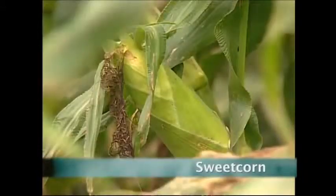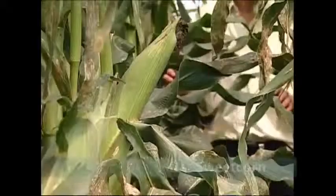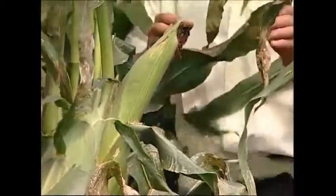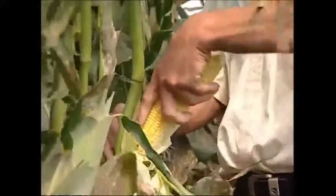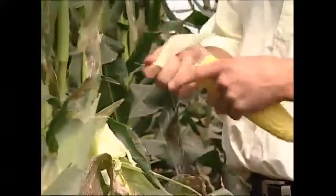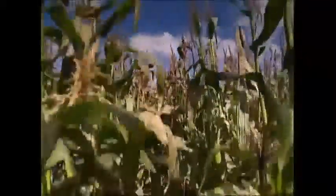Corn is one of the most popular foodstuffs in the world. We eat cornflakes for breakfast, have corn on the cob with our dinner, and ruin films by noisily chomping our way through boxes of popcorn at the cinema. But this is the story of how sweet corn gets from the field to the can.